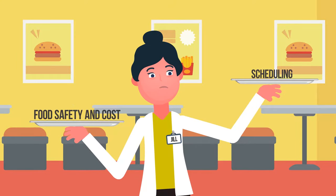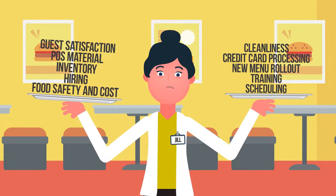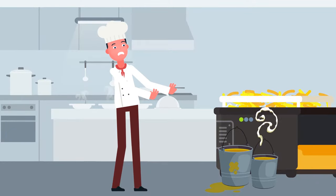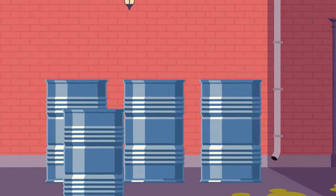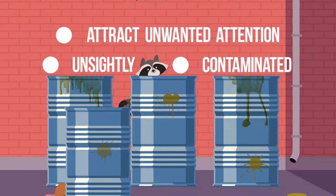As a restaurant owner or manager, there is so much for you to stay on top of. But is worrying about how to recycle your used cooking oil a top priority? The risks of handling hot oil are high for your employees. Outdoor containers can quickly become unsightly, contaminated by rain or debris, and attract unwanted attention.